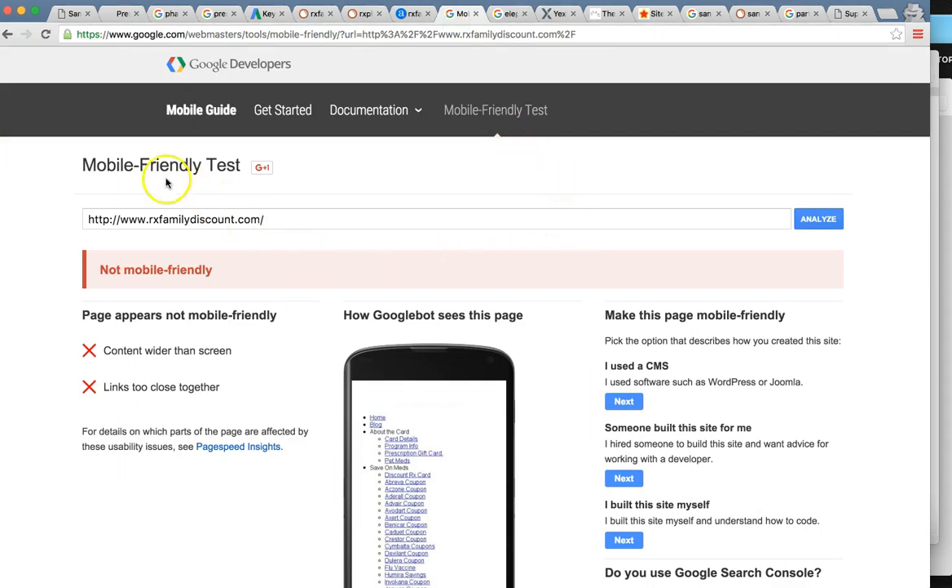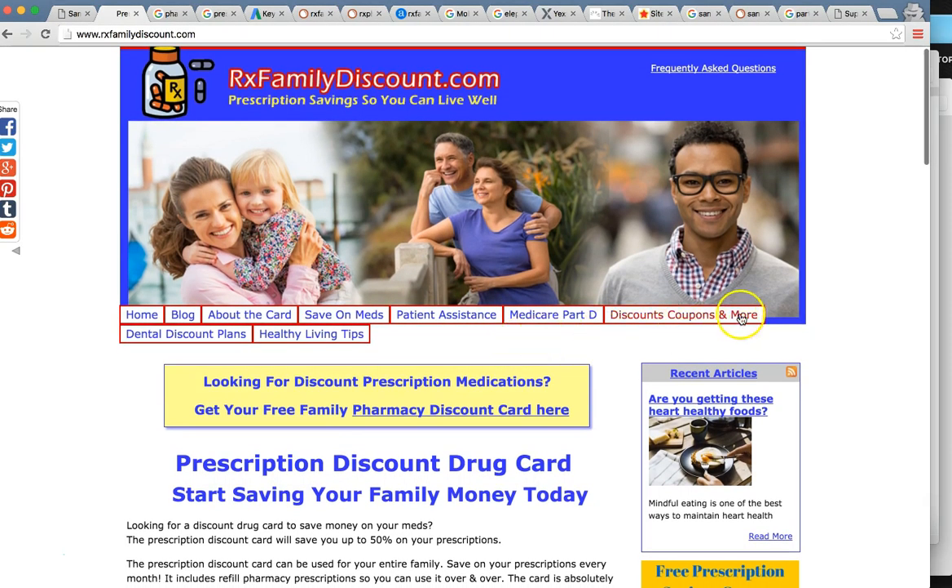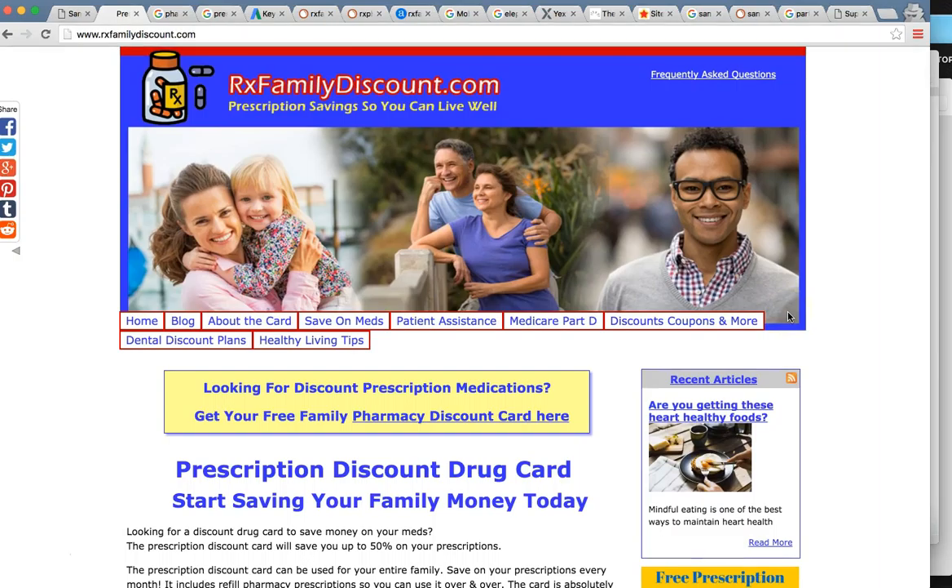For your website, I did a scan with my mobile friendly test and it is not mobile friendly — content wider than screen, links too close together. There are a lot of different things wrong with the site. Looking at it first-hand, I could tell it's a bit outdated in the design — not a bad looking site, but it's not mobile friendly. And you literally have three seconds to attract a customer before you lose them when they hit your website. If it's not mobile friendly and hard to read, they're going to click off and go to the next webpage.